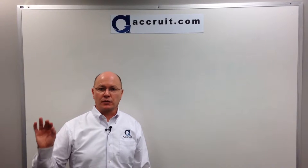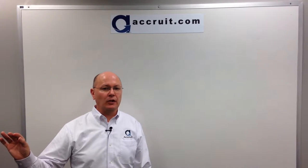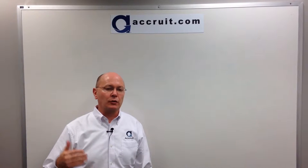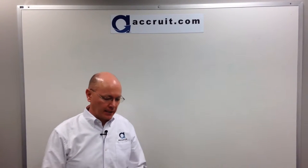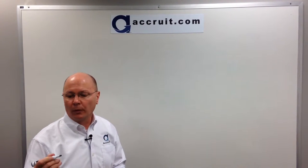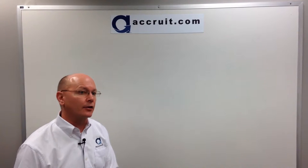Welcome to 1031 University. I'm Paul Holloway. Today, we're going to talk about the 1031 timeline. So you're in the middle of a 1031 exchange — you've sold your front-end property and closed on it. How much time do you have to complete your exchange, and what do the timelines look like? I'm going to go over the timeline and let you know what the deadlines are under 1031 of the code.